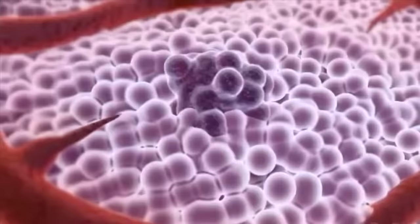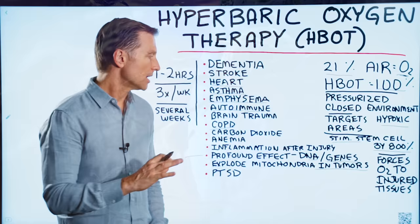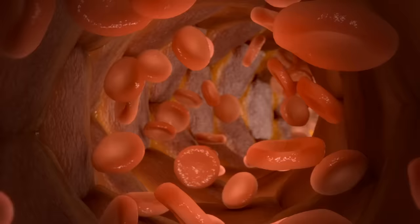Cancer cells live forever, keep growing, and keep dividing — we don't want them in our bodies. This is a great therapy for tumors and even cancer. One common factor of tumors is something called angiogenesis — basically, the new blood vessels that feed the tumor, because the tumor needs a lot of oxygen and nutrients.